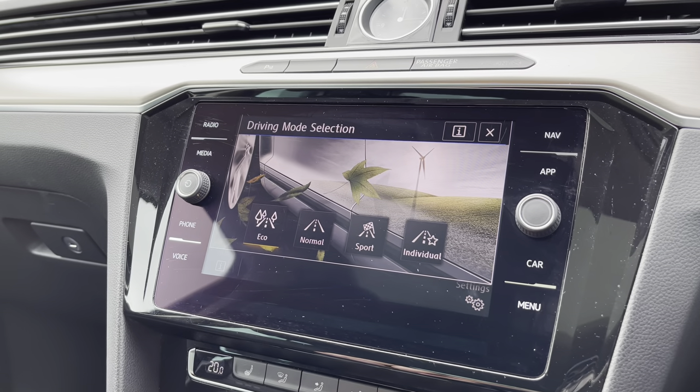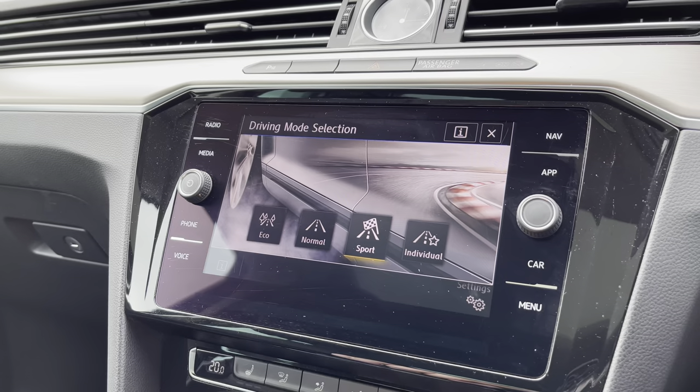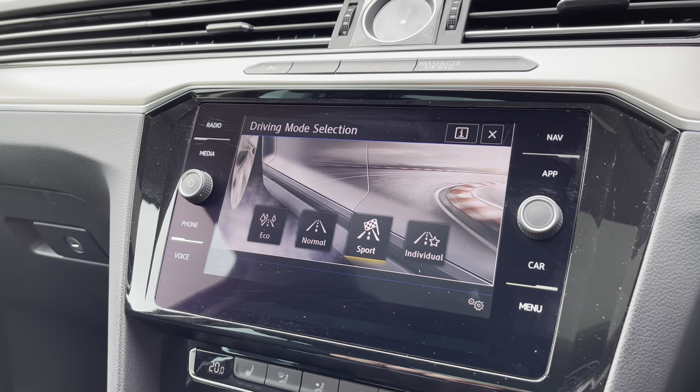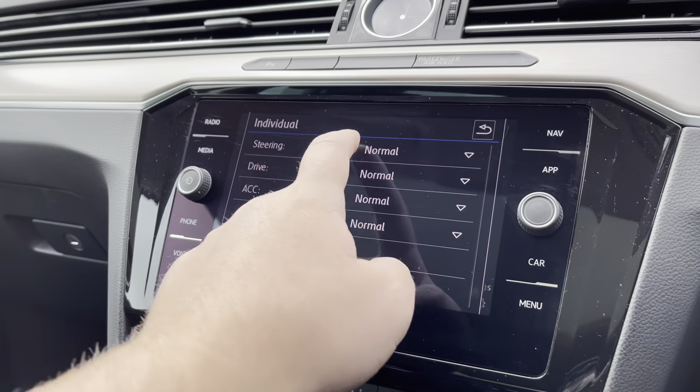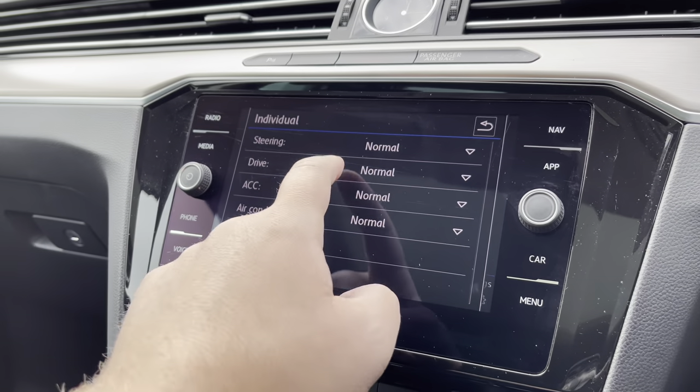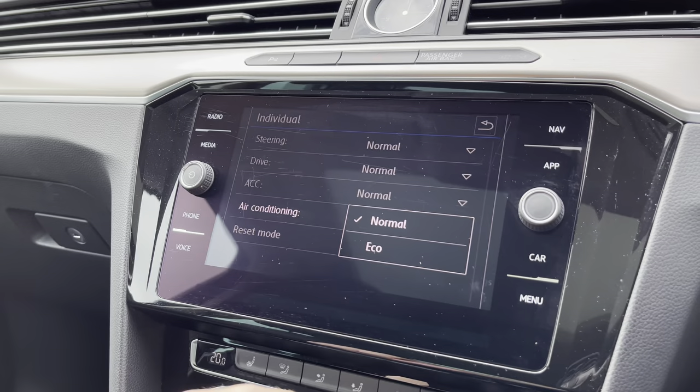There are multiple driving modes as well — you've got Eco to save yourself a bit of fuel, a Sport setting for a more dynamic drive, and an Individual setting for a blend of different driving modes. You can have slightly heavier steering in the Sport setting, for example, so it's fully customisable depending on how you want to drive the car.